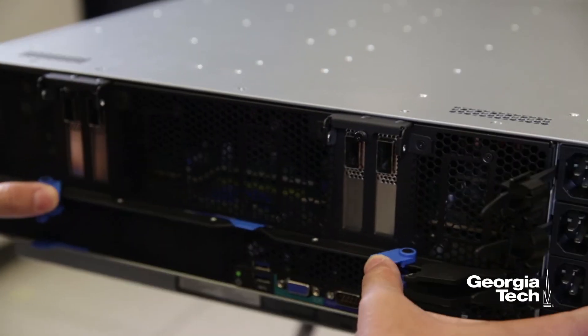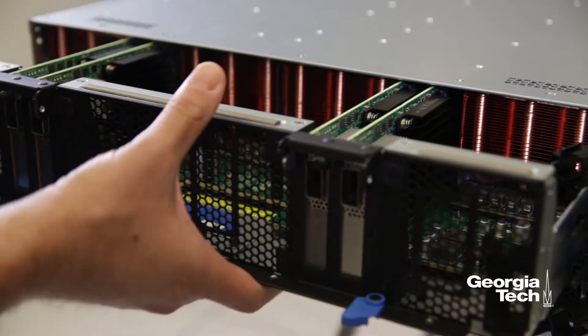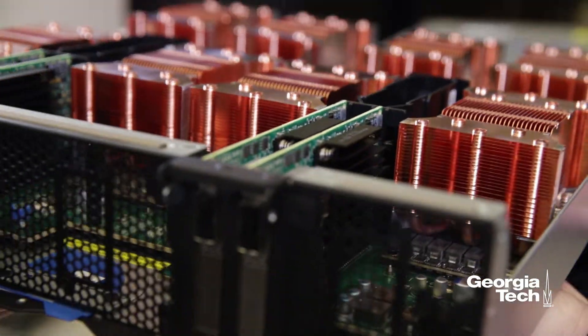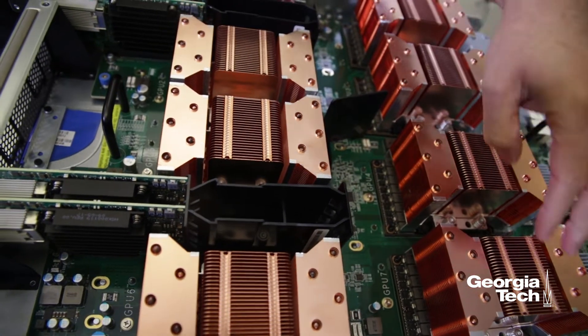Now let's take a look at the GPU tray in the DGX1. What we're seeing here are eight GPUs hidden underneath these heat sinks.